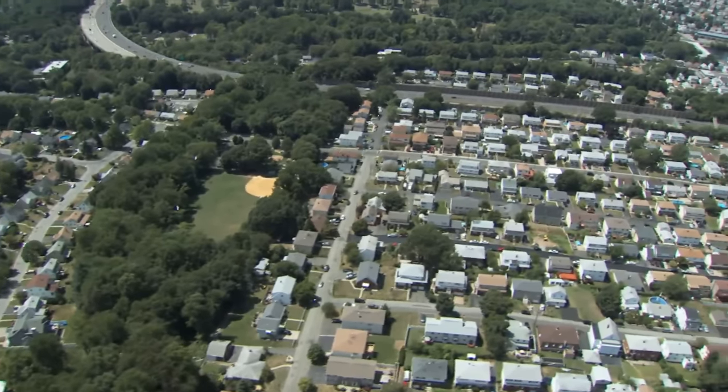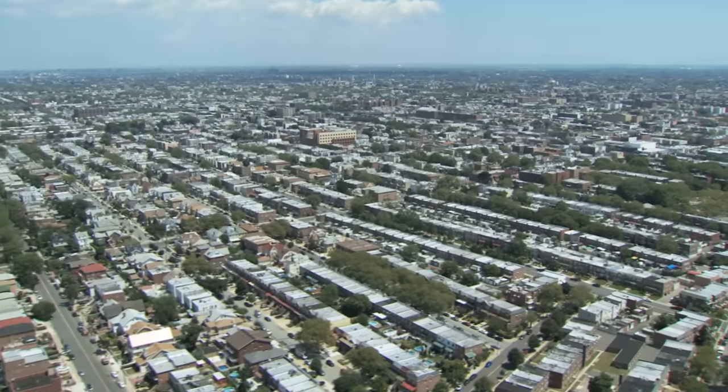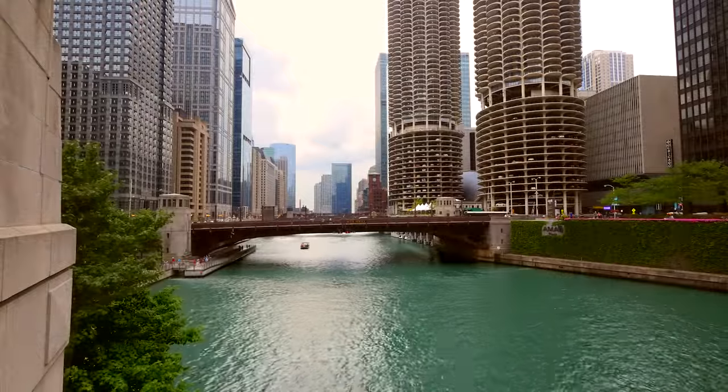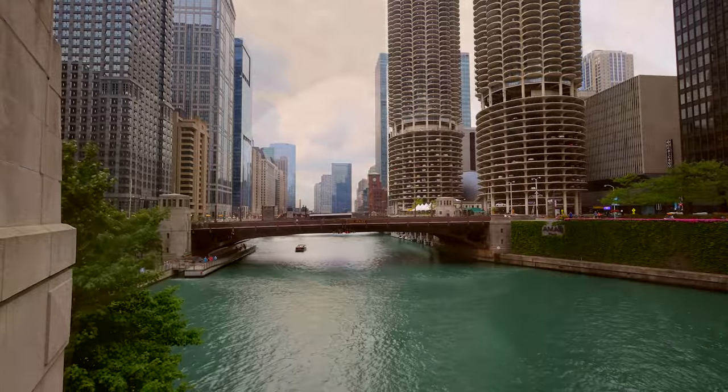Even in an urban or city survival situation, there are multitudes of wild edibles that you can find throughout the city. While these aren't exactly the tastiest foods you can eat, you'll definitely have an advantage in a survival situation by having the skills to determine which plants are edible and which are not.